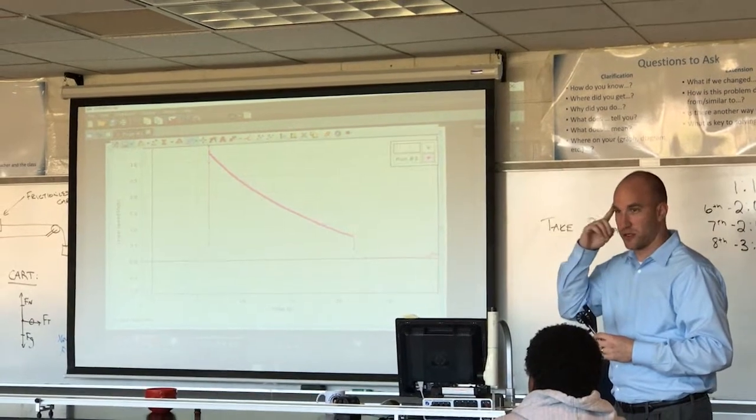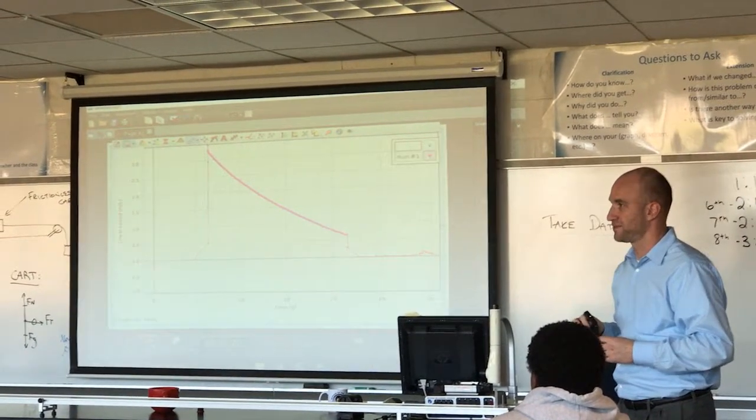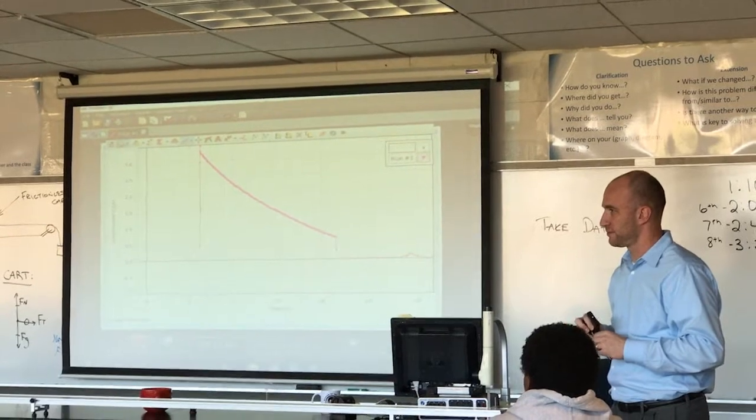The sensors you see in the classroom now can pick up hundreds of data points within a second, and then the kids can actually use that data and analyze it a lot faster.